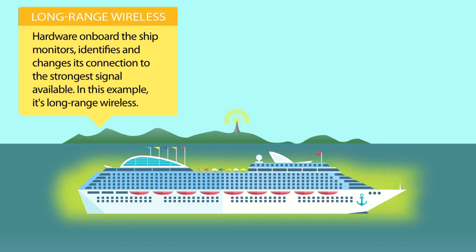the Harris Caprock 1 hardware onboard the ship monitors, identifies, and changes its connection to the strongest signal available. In this nearshore example, it's long-range wireless.